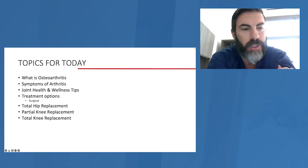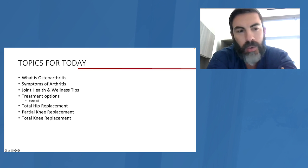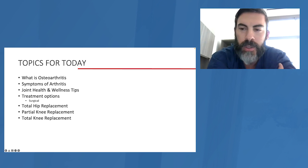We'll talk about specific things relating to joint replacement — whether that be total hips, total knees, partial knees, or what other surgeries are out there for people who are in an early period and maybe not so far gone that they need a joint replacement operation. Any questions you might have, just think about them, write them down, and we can talk about it at the end.